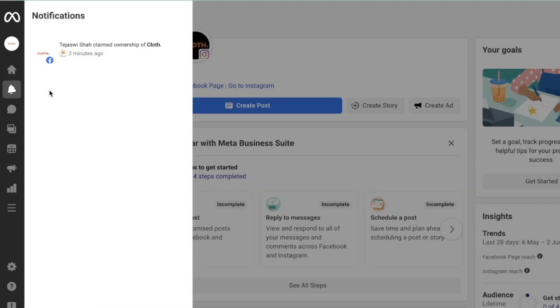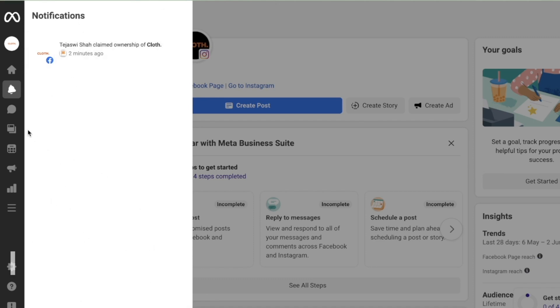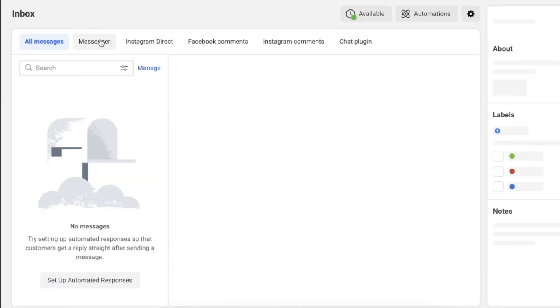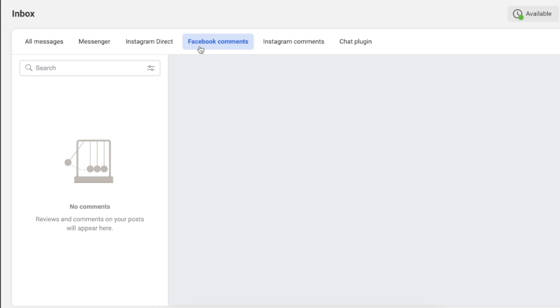The notifications tab shows any likes, comments, or other activity. The inbox tab lets you see all messages received through Instagram and Facebook, as well as comments — all in one platform. This makes the process much faster; I can reply to all Facebook comments in about 30 minutes with everything listed out, instead of checking every single post individually on Facebook and Instagram.